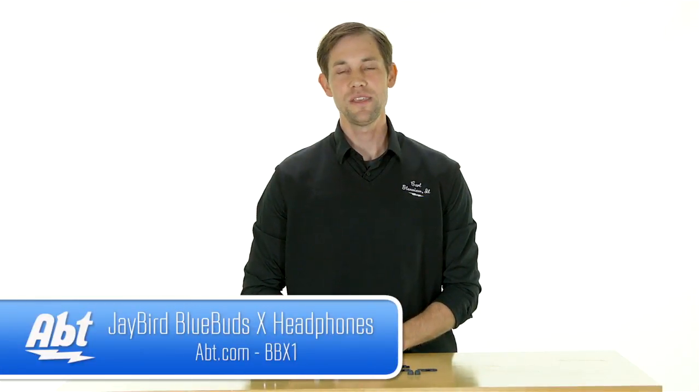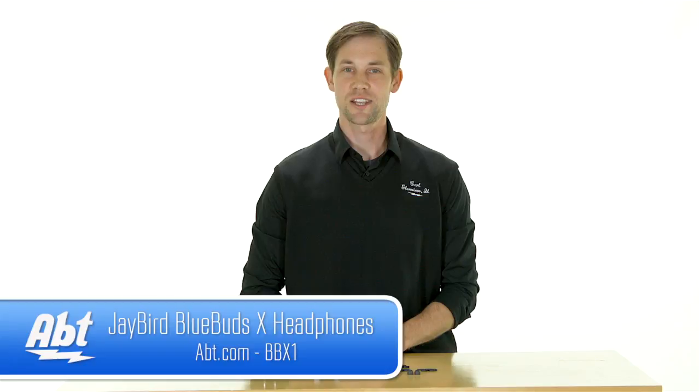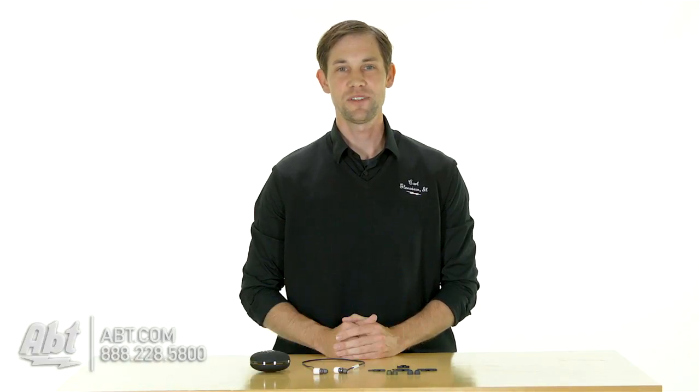So those were the Jaybird BBX1s. For more information, check them out at app.com and like, comment, and subscribe on YouTube.